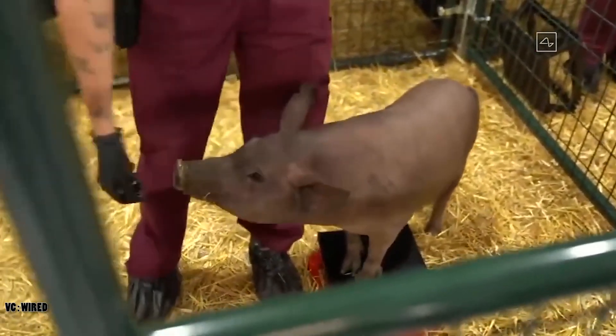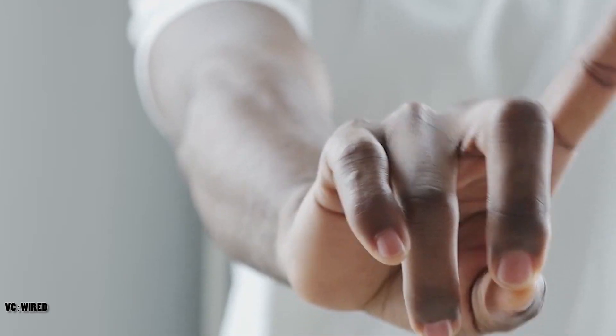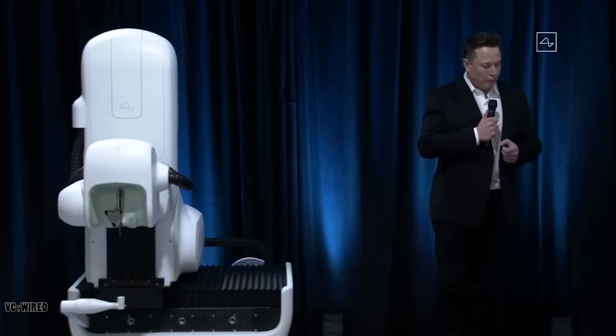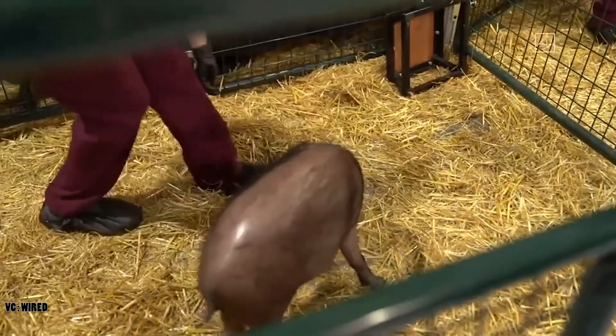But before you get too excited, you should know that Neuralink's brain implant is not yet ready for widespread use. The company has only conducted experiments on animals, such as pigs and monkeys, and has not published any peer-reviewed results. Neuralink has also faced several challenges and setbacks, such as safety concerns, ethical issues, and regulatory hurdles.